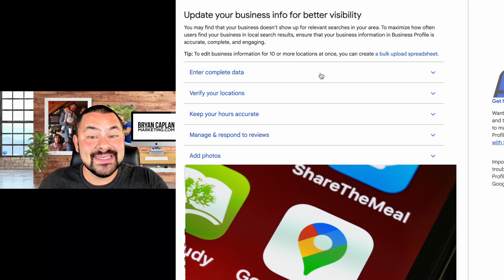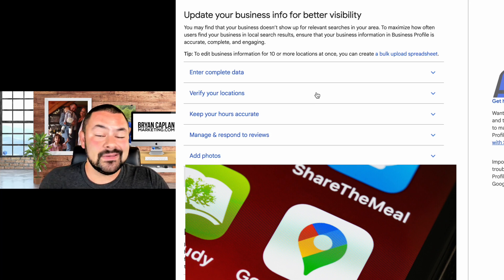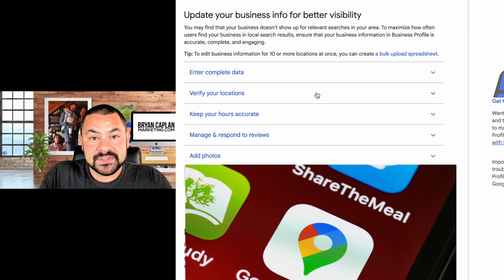Make sure you enter your complete data to verify your location. Your profile is not going to show up if you don't verify it. Usually you verify through a postcard sent to your physical mailing address. If you work from home or you're a service-based business, you'd request a postcard to your house — that doesn't mean your address will show up publicly. You may also have the ability to verify by phone, email, or through video, which Google has reintroduced. If those options are faster than the postcard, definitely use them.